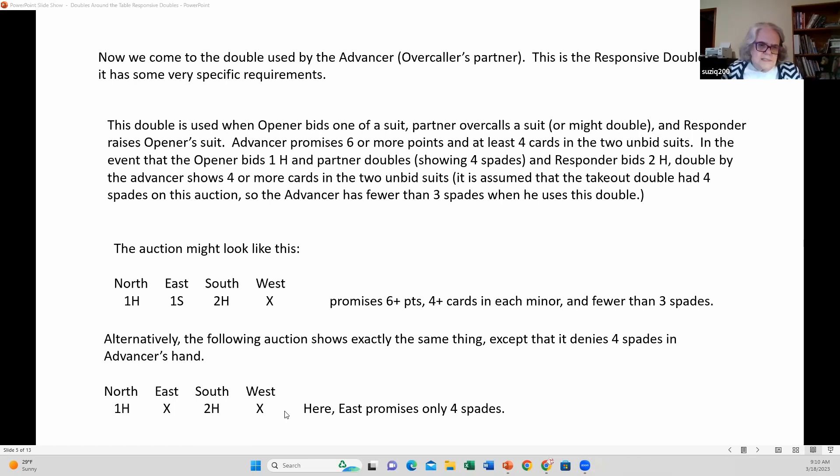If West has only six points, how is he going to get both suits into the auction, particularly if he picked one and partner couldn't support it? The double allows you to get two suits off your chest, just like the negative double does when opener bids a club and overcaller bids a diamond and responder doubles showing four cards exactly in each major. This double shows four or more cards in the unbid suits — East effectively bids spades, so West's double shows both minors.